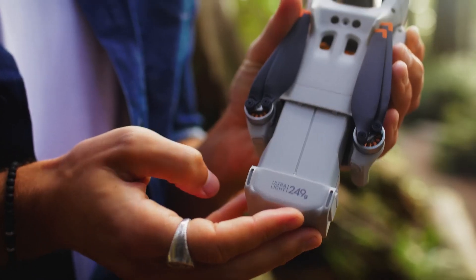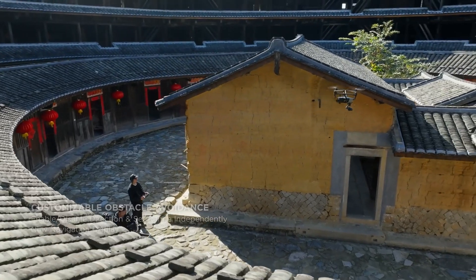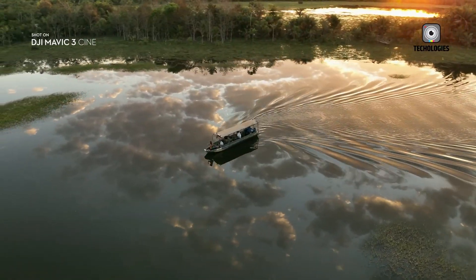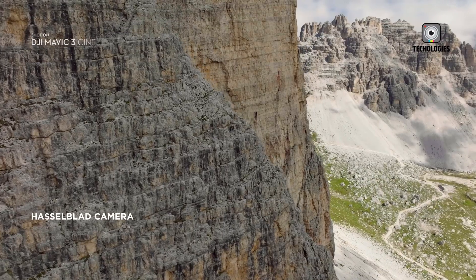DJI is known for prioritizing safety and ease of use, and the Air 4 is expected to continue this trend. Rumors suggest an improved 360-degree obstacle avoidance system, offering safer flights with enhanced obstacle detection and avoidance. This upgrade would give pilots the confidence to fly in more challenging environments.